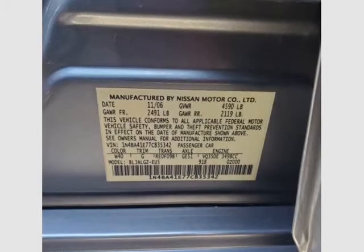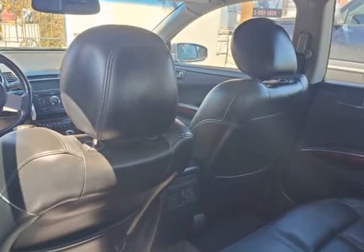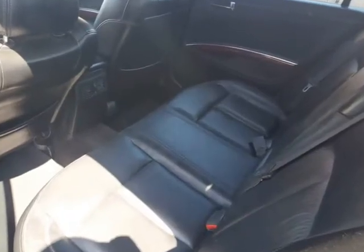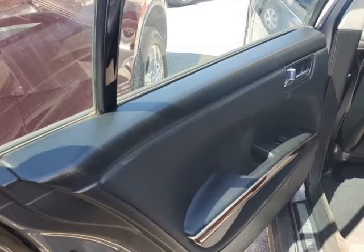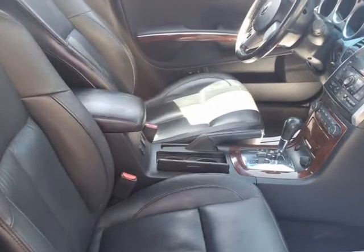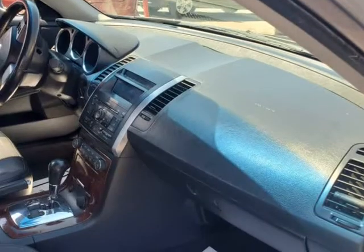Inside, our Maxima SE has comfortable leather heated seats, leather-wrapped multifunction steering wheel, auto climate control, dual-zone climate controls, full-power features, and a premium AM/FM/CD/MP3 display audio system. There is plenty of interior room for both front and back seat passengers and enough luxury and amenities to allow everyone to enjoy the ride.